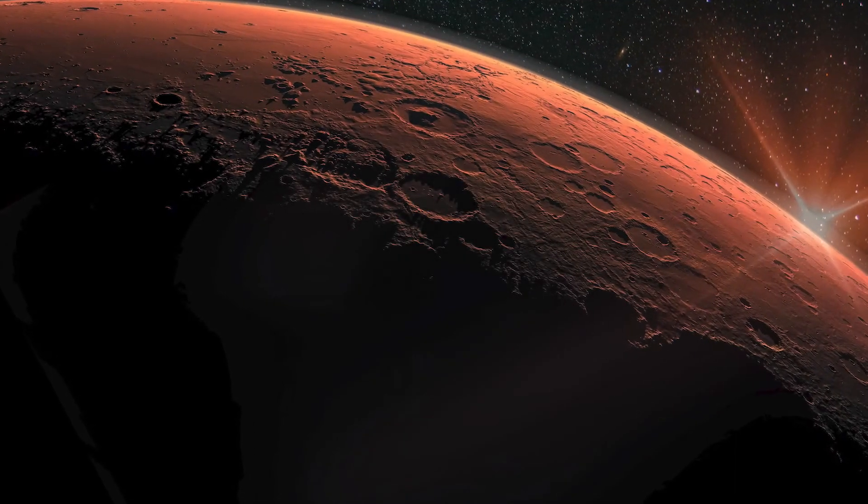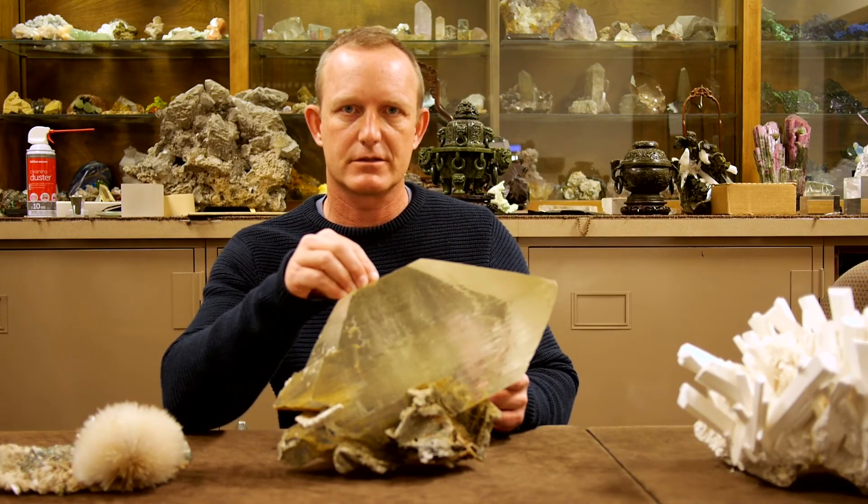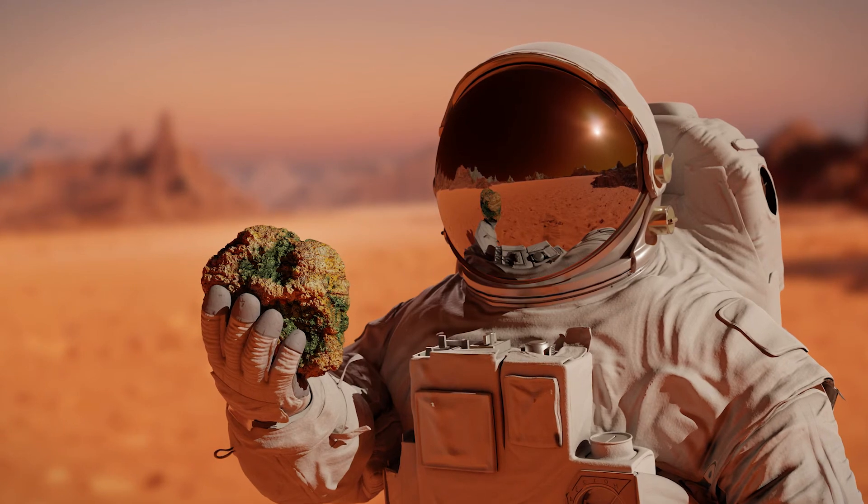If you go to another planet or moon, where do you look for signs of life? One place to look is deep inside these crystals — look inside of them to see if there are any trapped organisms.